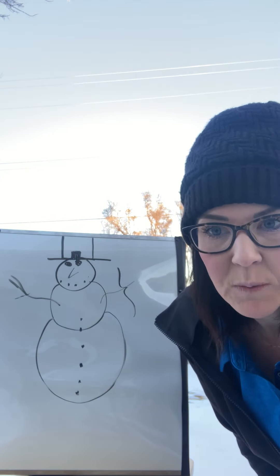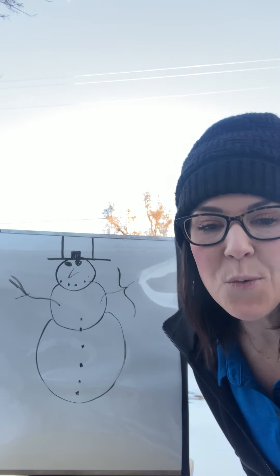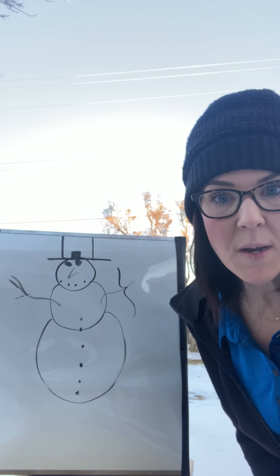As little mouse was hugging mommy, he looked out the window. Mama, mama, look out the window he said. Look what I made!